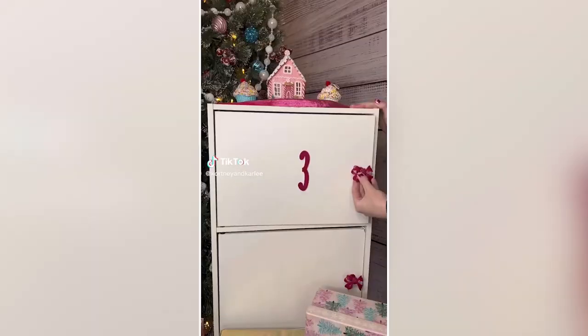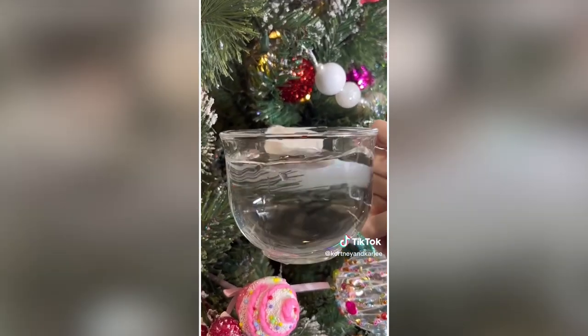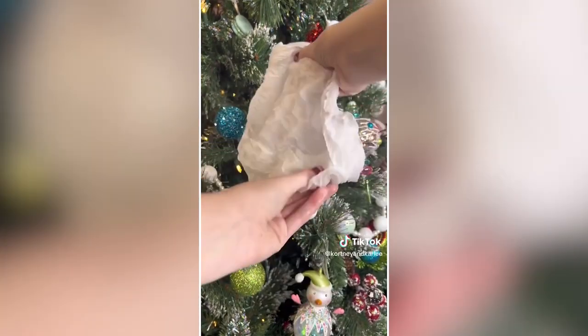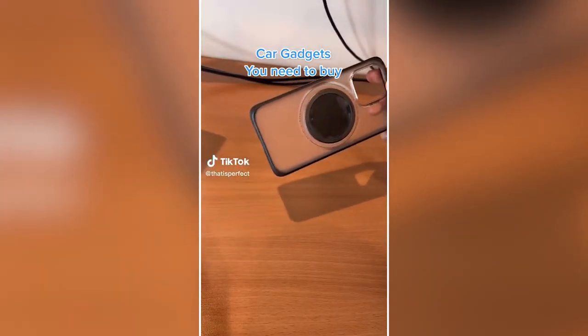Amazon Christmas gift idea. When you don't know what to get someone, just get them some instant underpants. Put them in water and watch the magic happen — a perfect way to make someone laugh on Christmas morning. I think everyone needs a pair of these emergency undies.